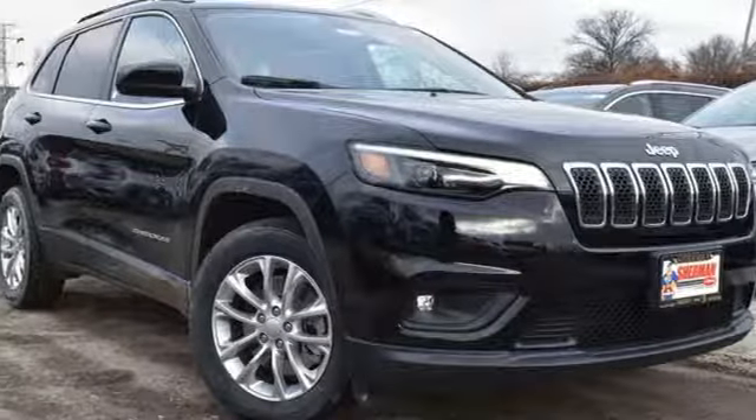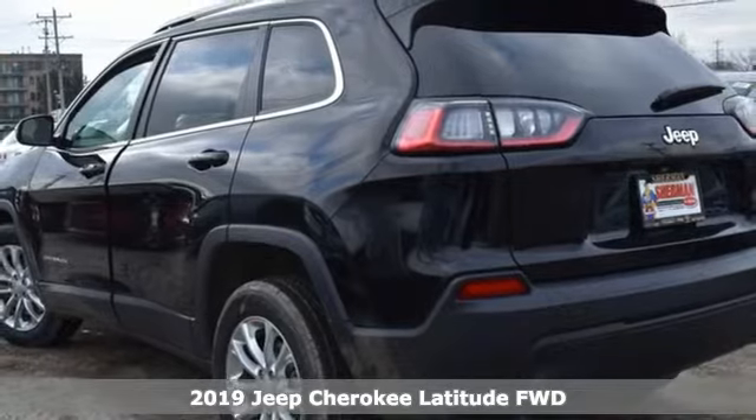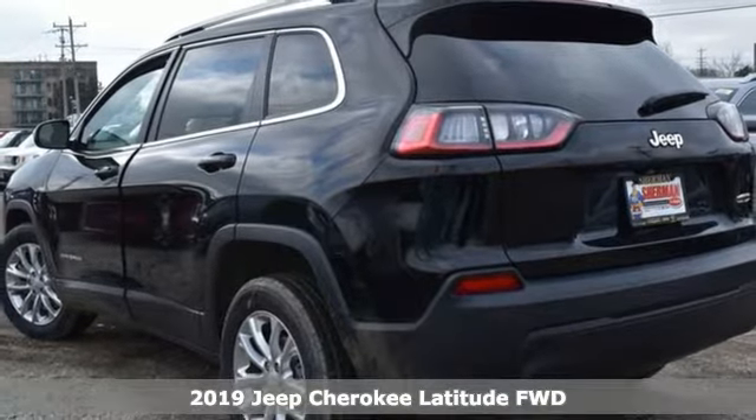Here's a new 2019 Jeep Cherokee. The Jeep life fits your life. It boasts an impressive list of features like these.